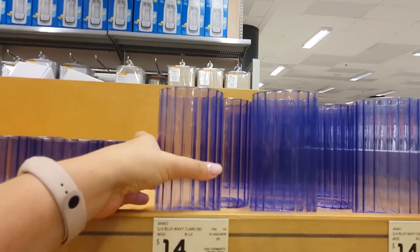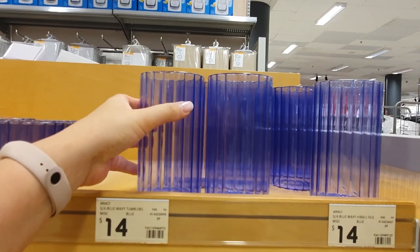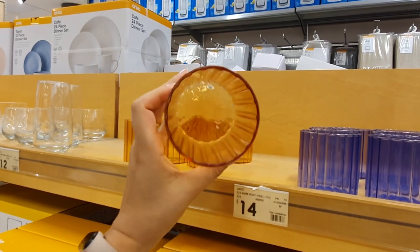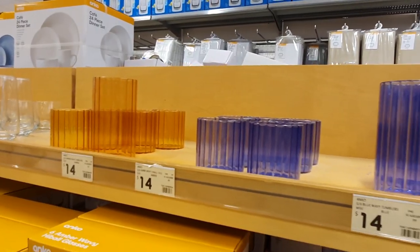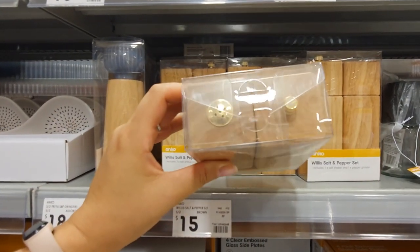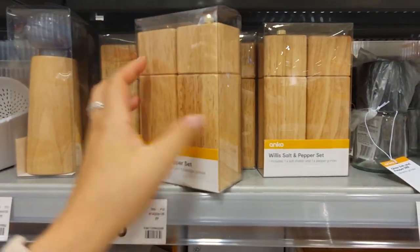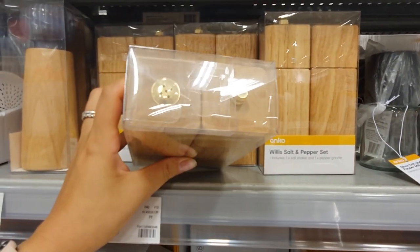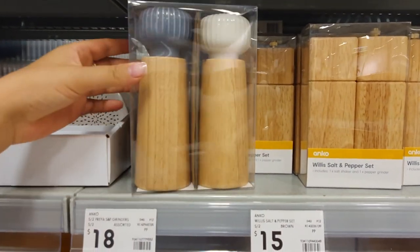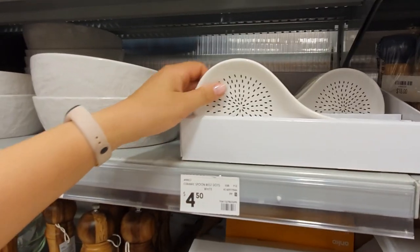These colored glasses definitely caught my eye — they are like neon in your face colorful. I particularly love this violet, almost cobalt color — it's just so vibrant. Not something I'd personally buy for my own home, but I am absolutely loving them all the same. This wooden salt and pepper set is super stylish with its square shape — there's one grinder for pepper and a shaker for salt. They also have a grinder set with ceramic tops, which I think looks great with the mix of wood and ceramic.